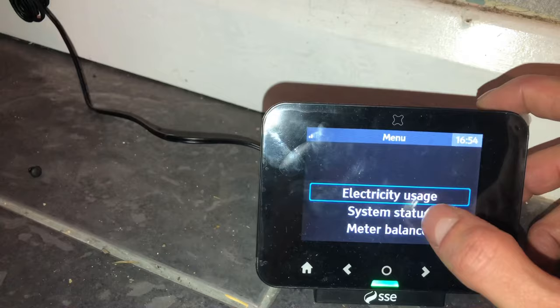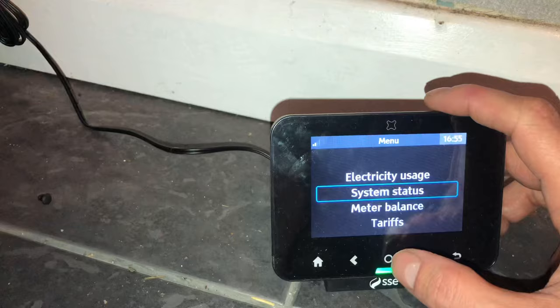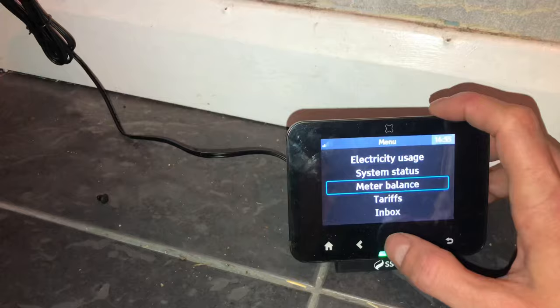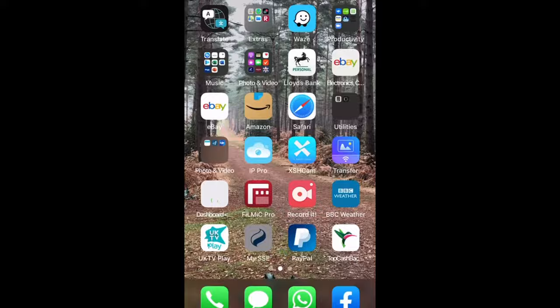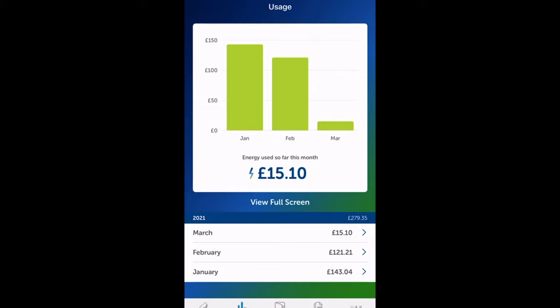It looked as if everything was fine, but on the app or the online account when I went to check my usage per day it would just show zero, as if I hadn't spent any money that day on electric. So it wasn't actually tallying up what I'd used that day or that month. I could only see on the display screen whether it was in the green, orange, or red.